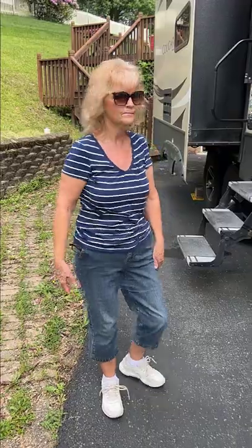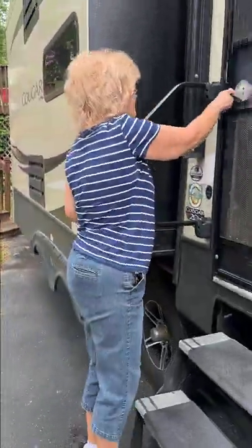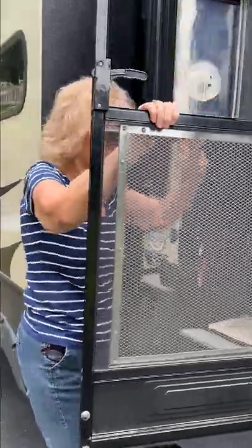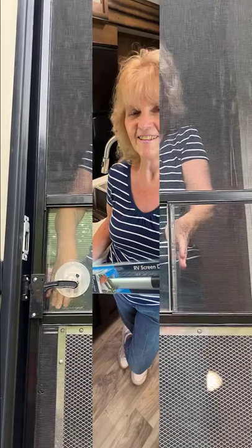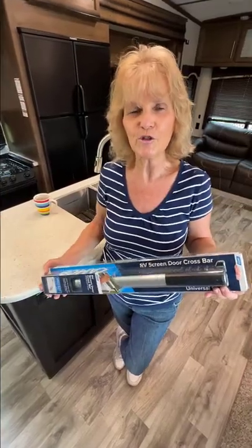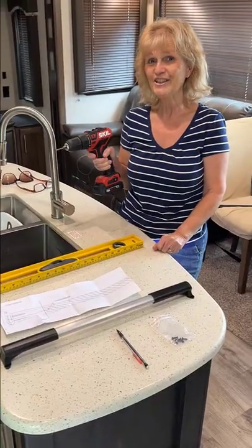I've been waiting for this for a long time. Today's the day. In today's RV upgrade, Lou is going to install this screen door crossbar. Let's get it done.